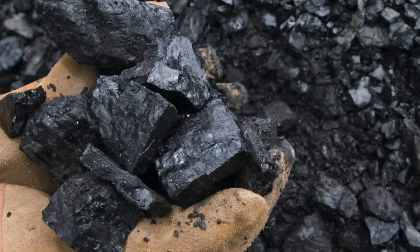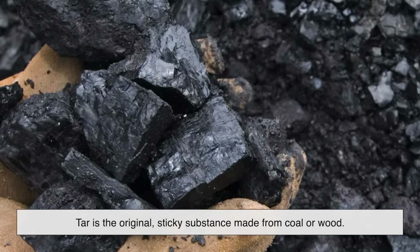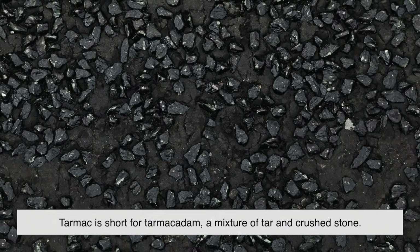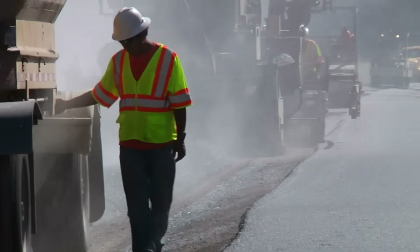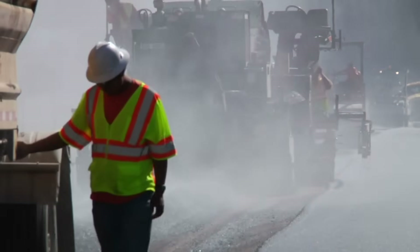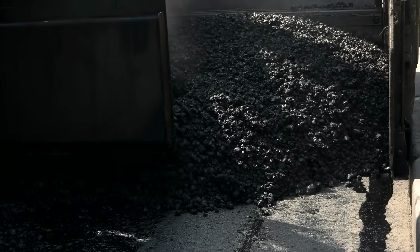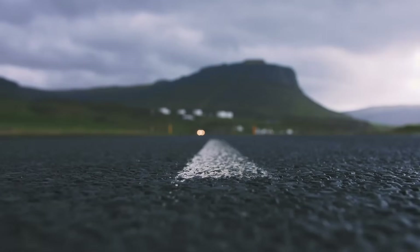So, to wrap it all up: tar is the original sticky substance made from coal or wood. Tarmac is short for tarmacadam, a mixture of tar and crushed stone patented in the early 1900s. But in modern times, both have been replaced by asphalt concrete, which uses bitumen instead of tar. Yet the old words live on, popping up in casual conversations, airport announcements, and roadwork signs. It's a great example of how technology moves forward, but language — and our habits — don't always keep pace.